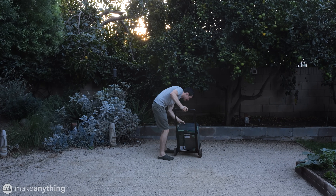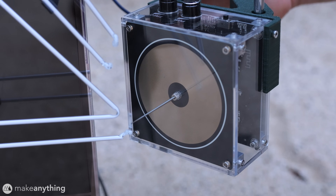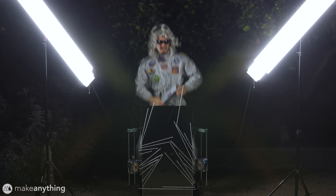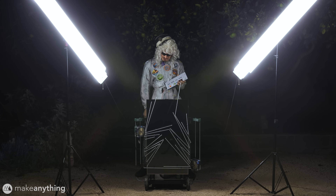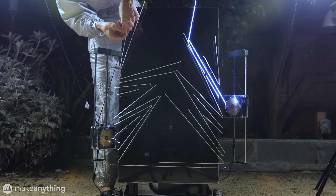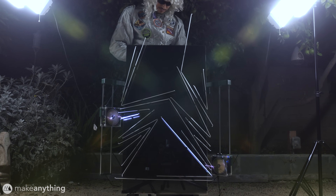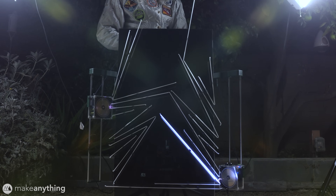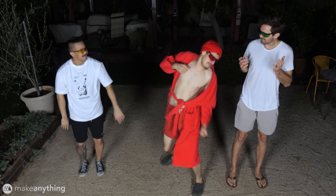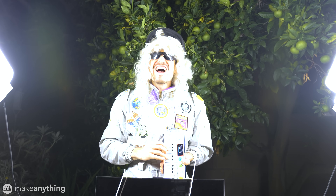My whole setup is contained and powered by this battery pack — pretty cool. So are you ready for the grand reveal? Nobody's ready. The captain's arrived — what is this? I know, right? Incredible. How are we all doing out there?